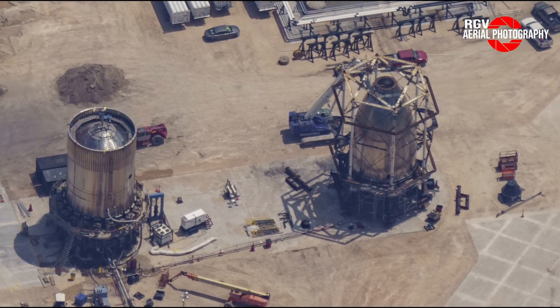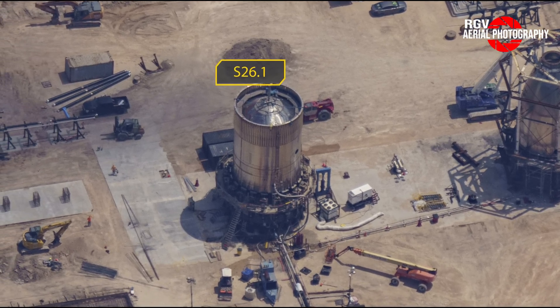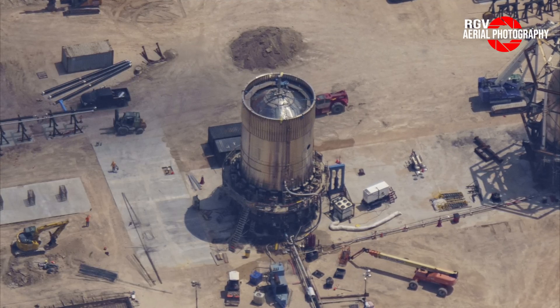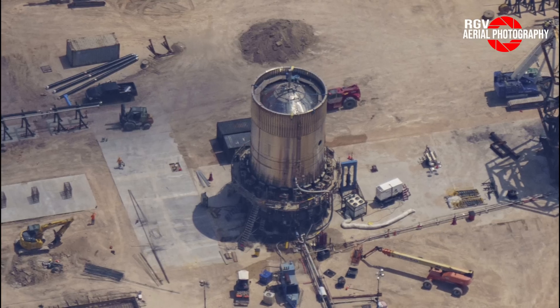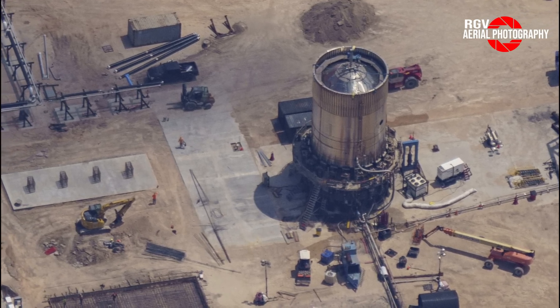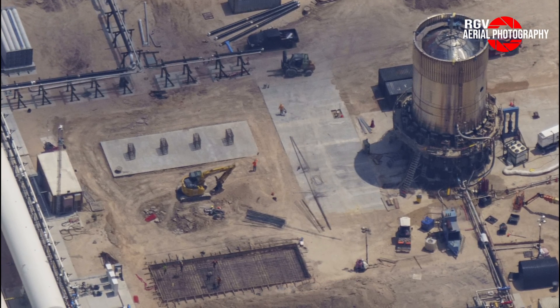Next, we look at the can crusher, which still has test article S26.1 mounted on top. It has completed at least five cryo tests, with the most recent potential puck shucking on May 4th, 18th, 22nd, and 25th. New concrete was poured between the can crusher and the tank farm liquid nitrogen storage tanks, possibly in preparation for new cryo pipework being placed just to the right of the new pads for cryo tanks.